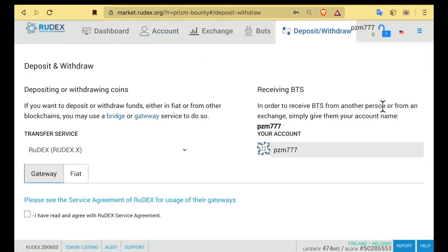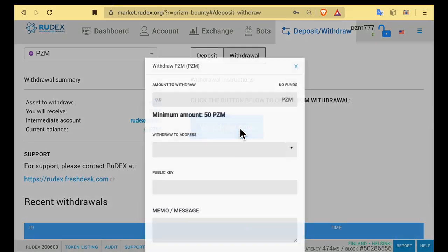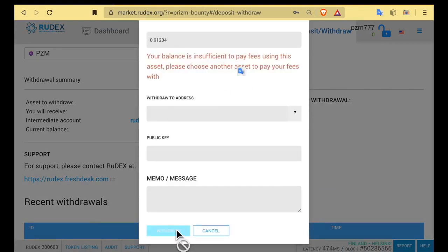The withdrawal is simple. In the upper right corner of the menu, go to Deposit/Withdrawal, click the box, and agree to the terms and conditions. Choose a PRISM coin, click the Withdraw button, then Withdraw now, and enter your required data, confirming the operation.